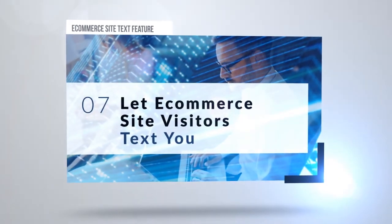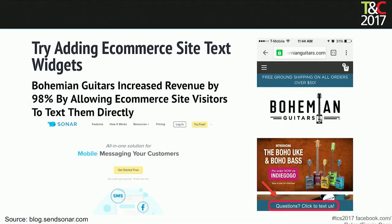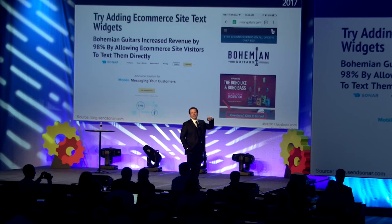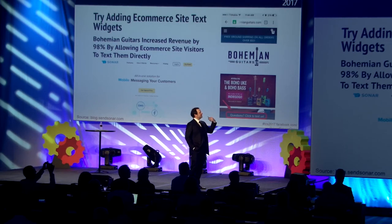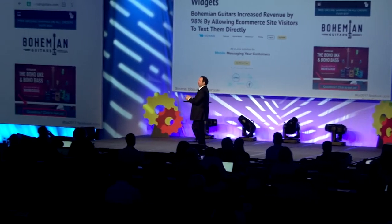Let e-commerce visitors text you. A guitar site called Bohemian Guitars added a click-to-text button at the bottom of the page and saw a 98% increase in revenue by allowing e-commerce visitors to text them directly. It's like chat, only way better because people are on their phones and can just hit the button and their text app opens.